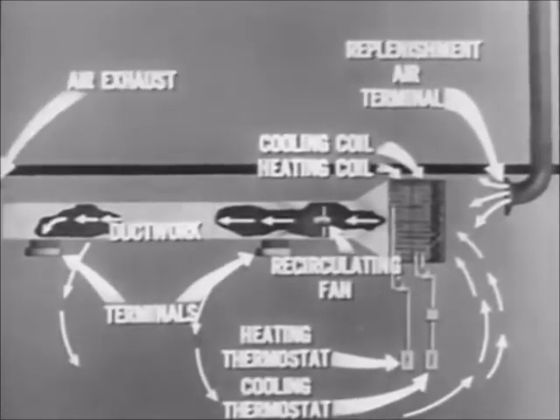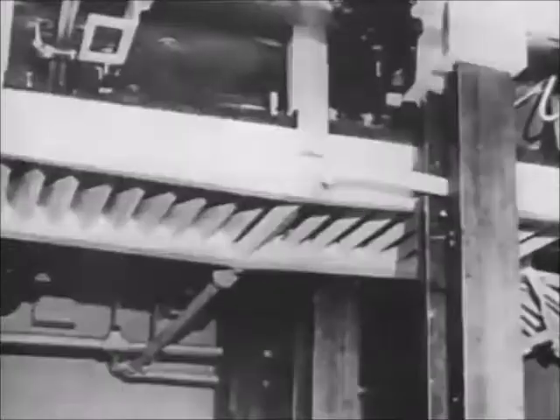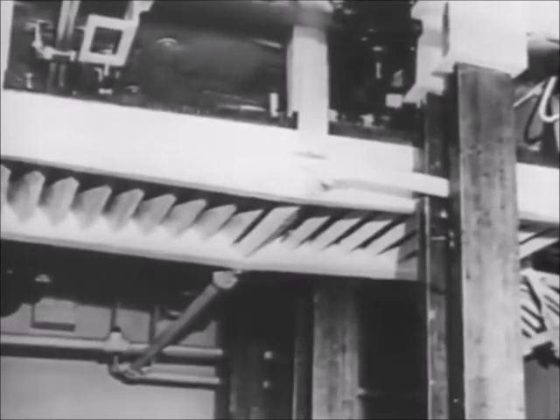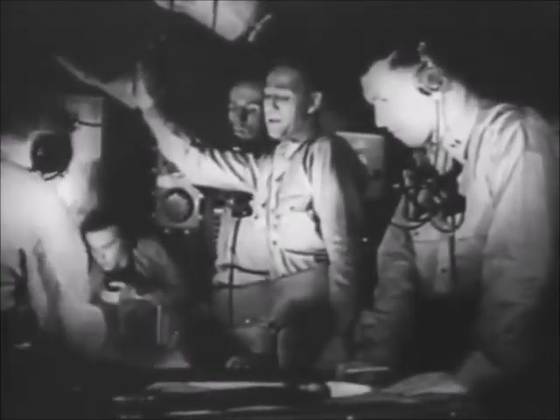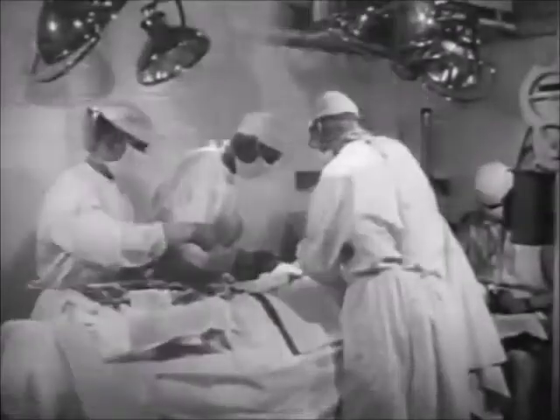An equivalent amount of air is exhausted from the space. In magazines, handling rooms, and similar spaces, cooling is accomplished by gravity cooling coils hung from the overhead. Air is cooled as it flows by the coils in natural convection currents. In such spaces, replenishment air is emitted only at periodic intervals as directed by the damage control officer. Shipboard mechanical cooling systems are designed to maintain a space temperature of 85 degrees and a relative humidity of approximately 50% when the outside temperature is 88 degrees. When all heat-producing sources anticipated in the design are not present, or the outside temperature is lower than 88 degrees, a lower space temperature can be obtained.